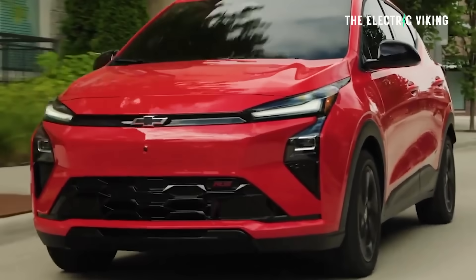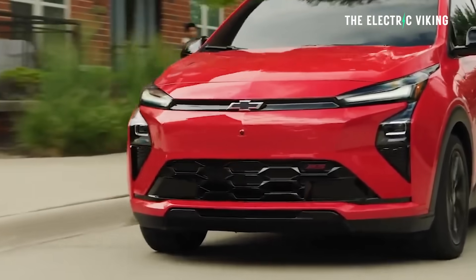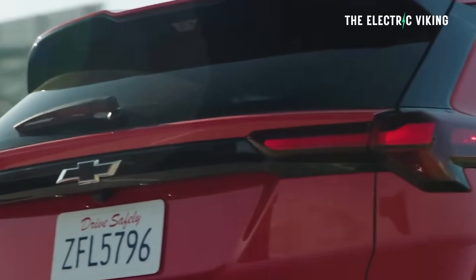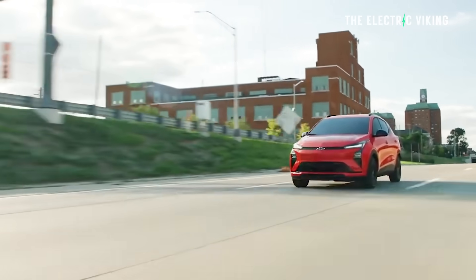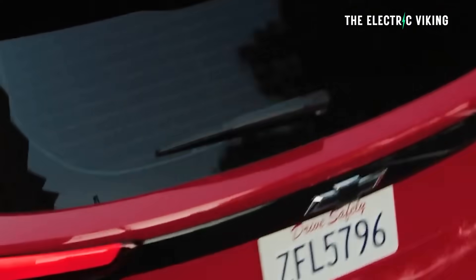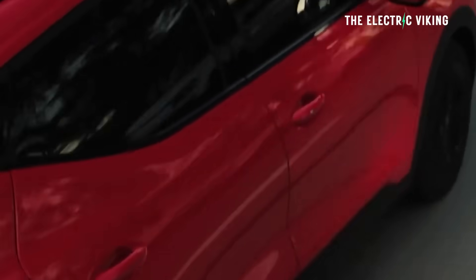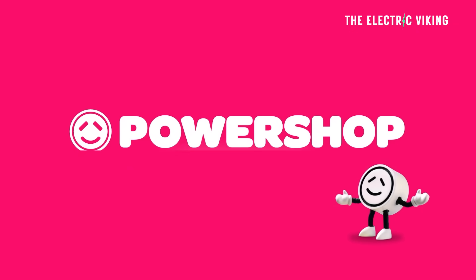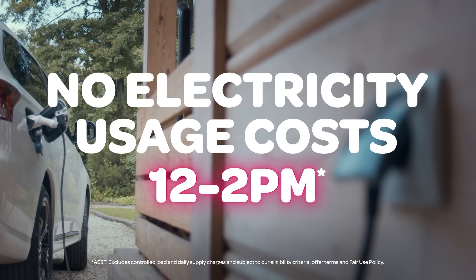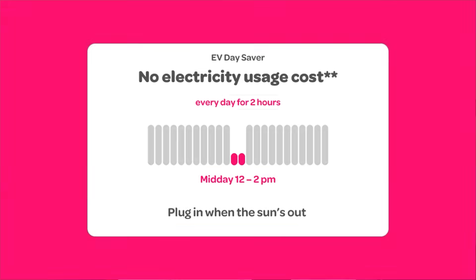What do you guys think of the Bolt EV? Would you consider it at these prices? There's no longer any EV tax credit — if there were, it would bring it down to just under $22,000, which would be amazing. At current prices I still think it's fairly good value. It's not a car I'd personally buy even as a second car, but for a lot of people looking for a budget-focused EV, it's absolutely worth considering.